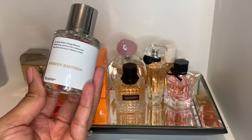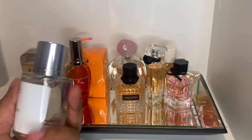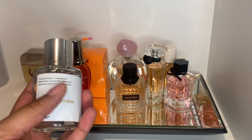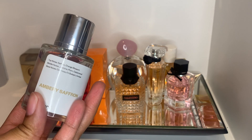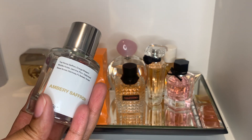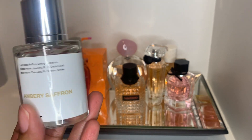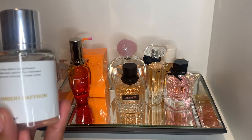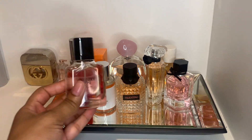Now we have a fragrance from Dossier — this is Ambris Saffron. This is supposed to be the dupe for Baccarat Rouge 540. To me it smells like Cloud in a sense but a little different. I like it — I think I like it more as a fall scent, but I wanted to see how I like it in the summer since I haven't worn it this year yet.